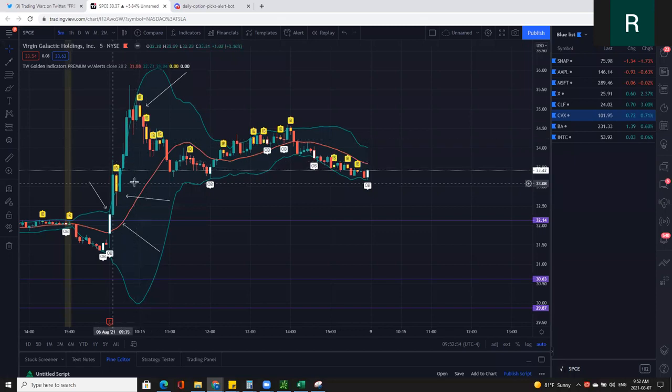So all of those alerts — when I'm getting those, look at this: this is a winner, this is a winner, this is a winner. Three for three on the callouts from the bot. Just a very clean trade.